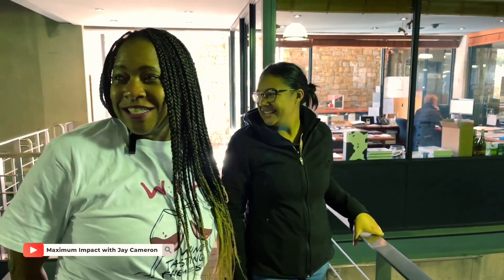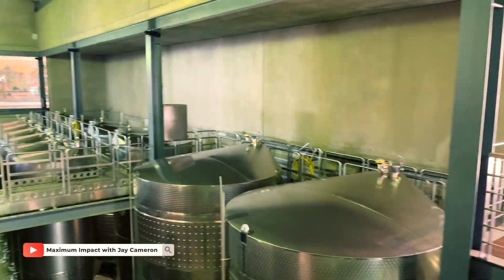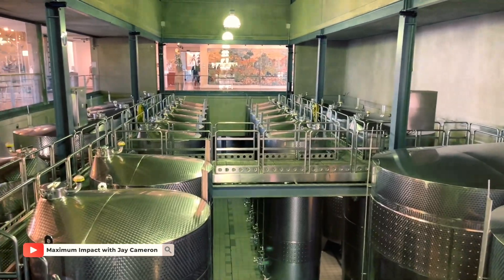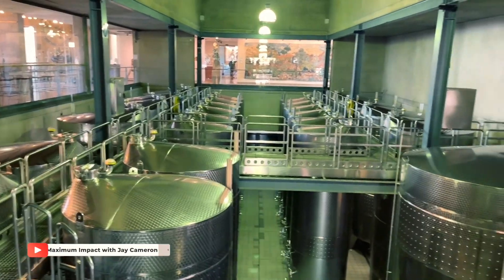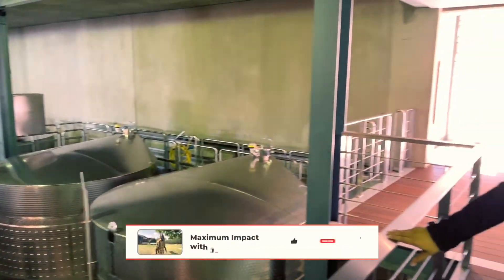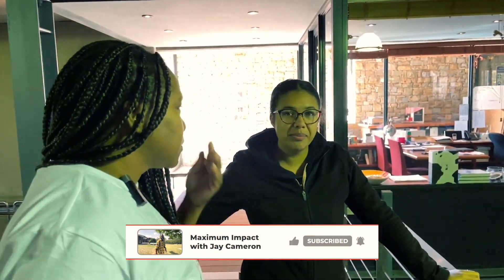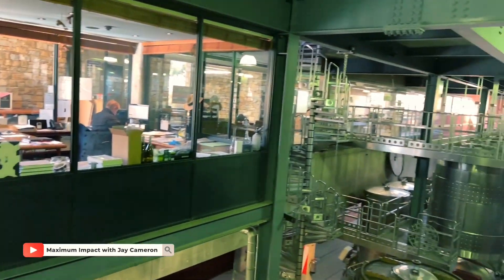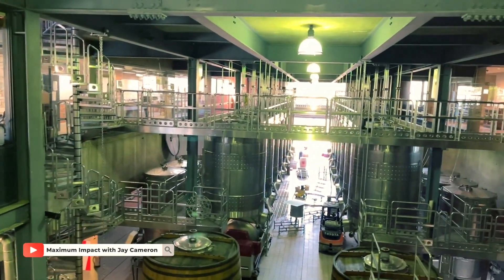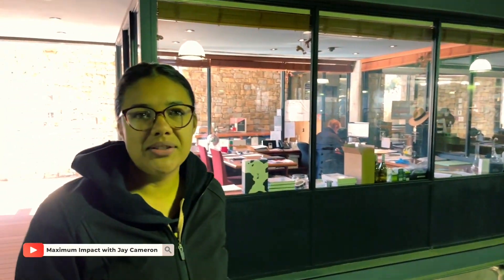These are white wine tanks at the back, and then our white wine barrel cellar as well. All our premium wines go into tank and all our reserve wines go into barrel. At the moment, what we're busy with is our red wines doing a secondary fermentation called malolactic fermentation. These wines are all done with malolactic fermentation, so now we're racking them off the lees and taking them down into the red wine barrel cellar, then replacing them back into the same barrel.